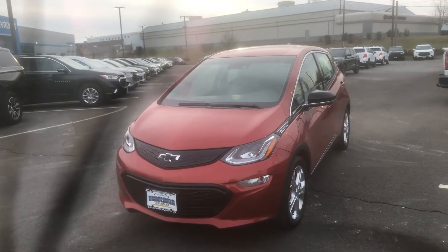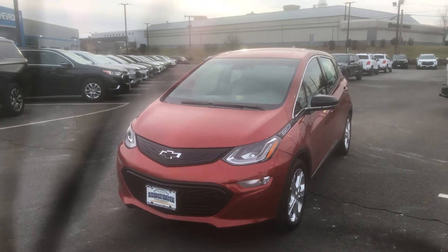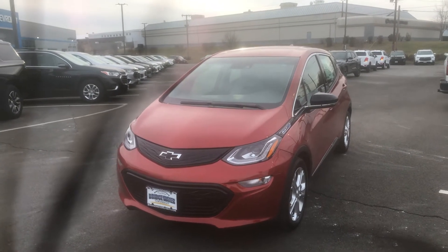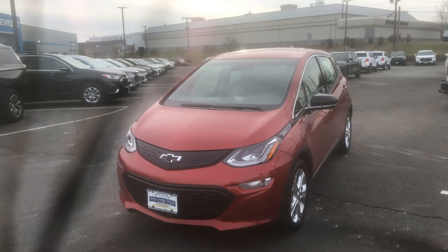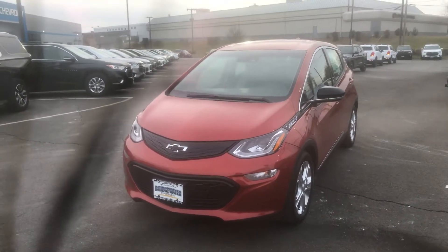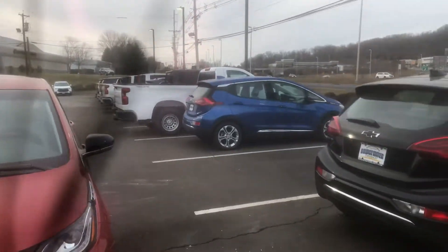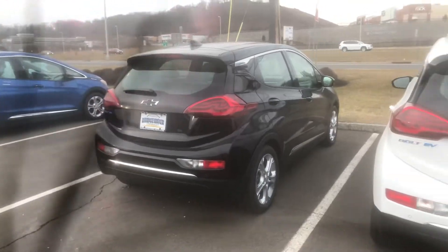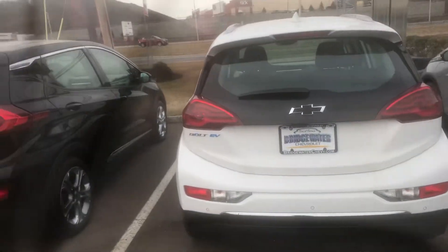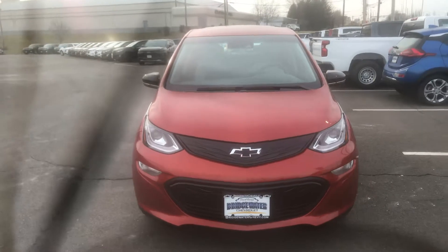Good afternoon Joe, this is Bobby with Bridgewater Chevy. I want to thank you for your interest in a new Bolt EV. Here's just one of the few that I have — I want to make a quick video to help you get a little bit more familiar with it. This one's in Cayenne Orange Metallic. I do have Kinetic Blue Metallic, Mosaic Black, as well as White.